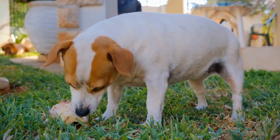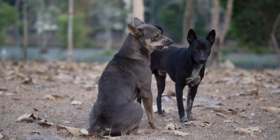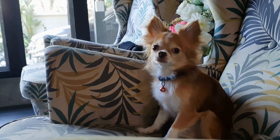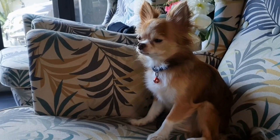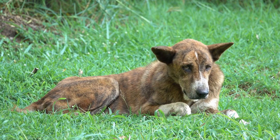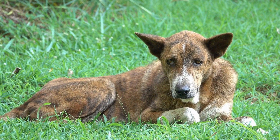One common systemic disease that often leads to skin problems in dogs is hypothyroidism. This condition occurs when the thyroid gland does not produce enough thyroid hormones. As a result, dogs may develop dry, flaky skin, hair loss, and recurrent skin infections. Treating hypothyroidism can help alleviate these skin issues. A veterinarian can diagnose the condition through blood tests and recommend hormone replacement therapy to regulate hormone levels.